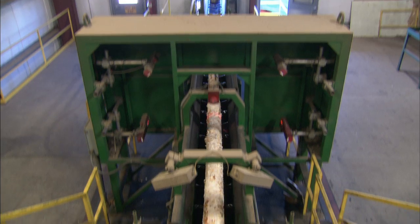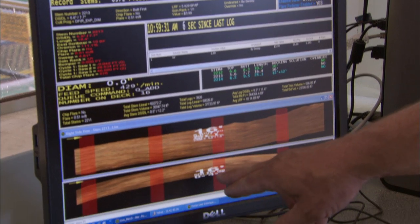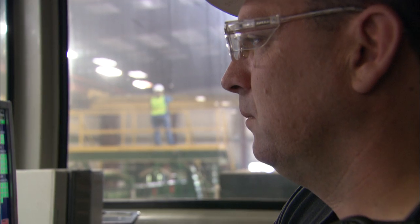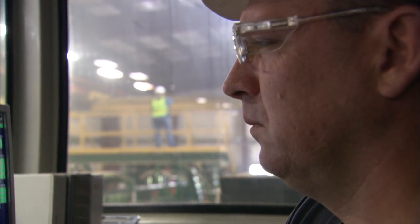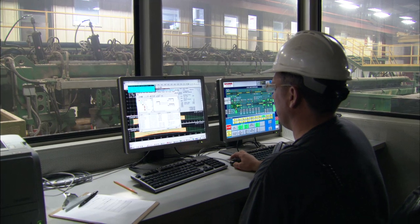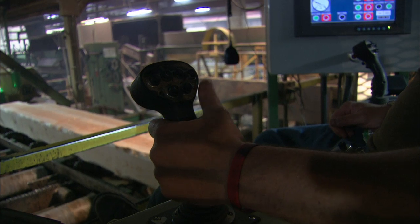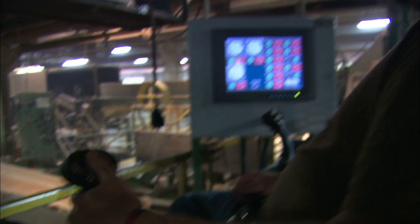The scanner looks at the log and evaluates it on its highest yield. What that means is it's looking at what products it can produce that we can sell for the highest value. We set up the computer systems to always give us the highest value and or highest yield out of the piece.